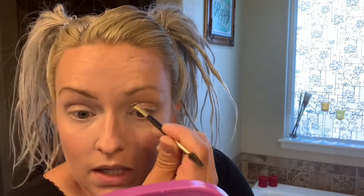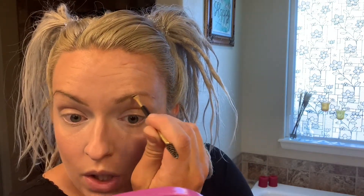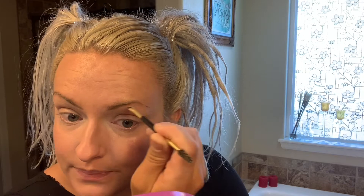I like to make my eyebrows be sisters — they don't have to be twins, but I do want them to look like they're at least related. I don't want them to be one crazy wild cousin over here.